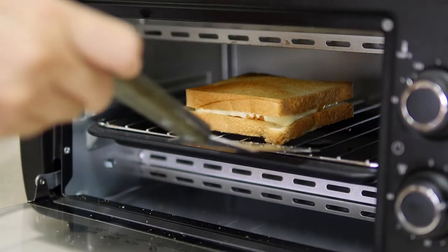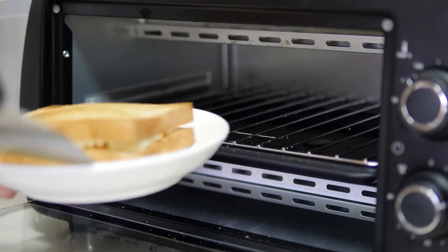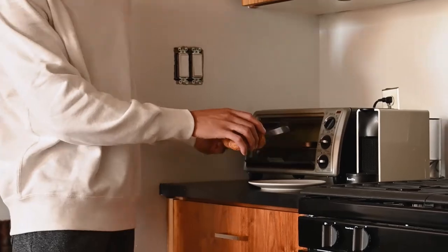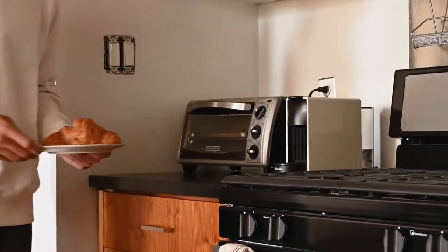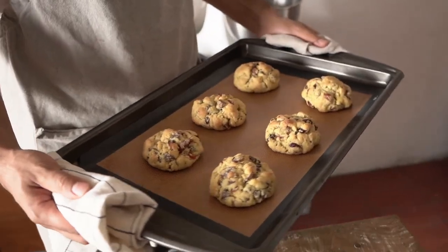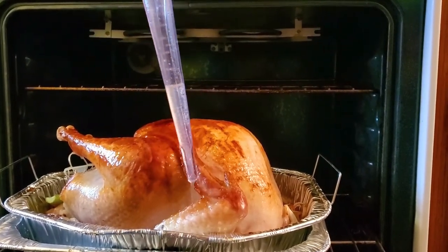There are a lot of toaster ovens on the market, but it can be hard to decide which one is right for you. In order to make the process easier, we have put together a list of the best air fryers available. Each model has its own strengths and weaknesses, so it is important that you take time to research each one before making your purchase. By doing this, you will be able to find an air fryer that fits both your needs and budget perfectly.